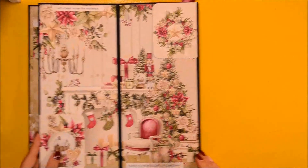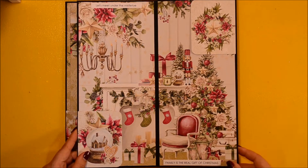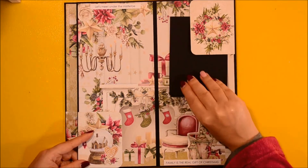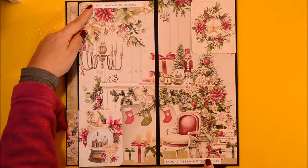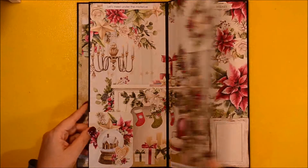Going backwards, the folio opens three times one way and then three times the other way. On this white background I've used tags on white background as well, so you can hardly distinguish that they are there. In the corners opposite to the tag spots I have used the sentiments.